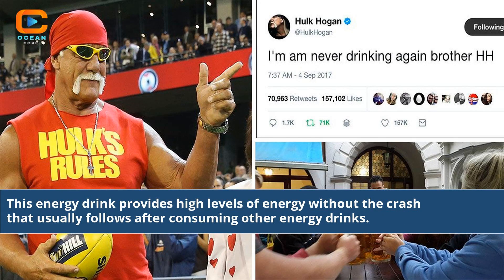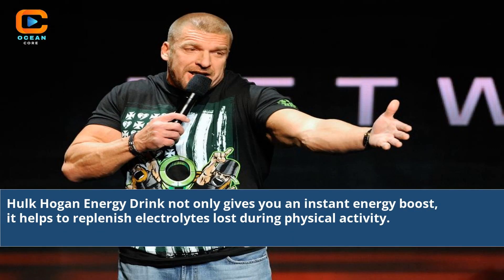This energy drink provides high levels of energy without the crash that usually follows after consuming other energy drinks. Hulk Hogan energy drink not only gives you an instant energy boost, it helps to replenish electrolytes lost during physical activity.